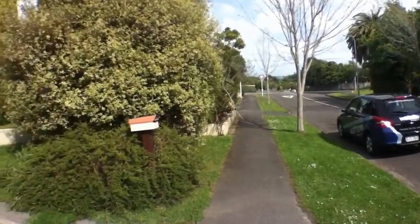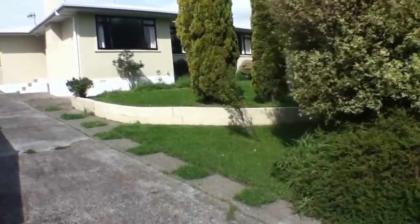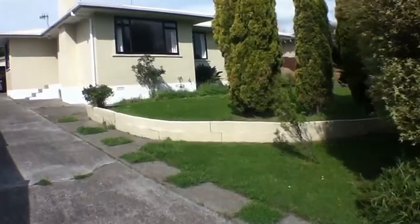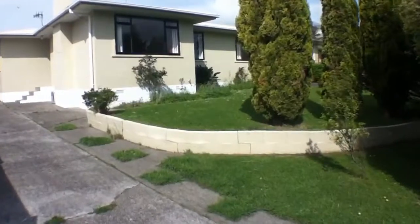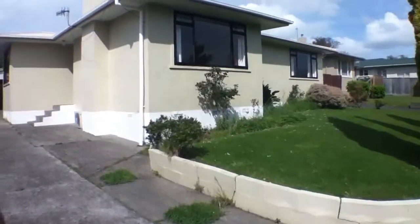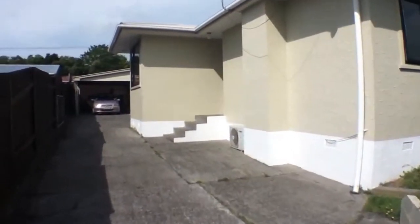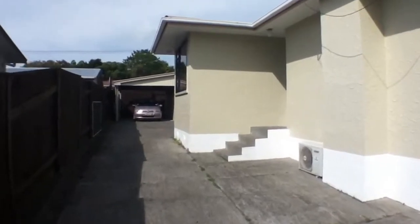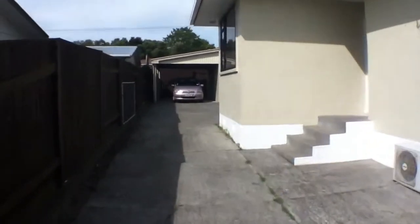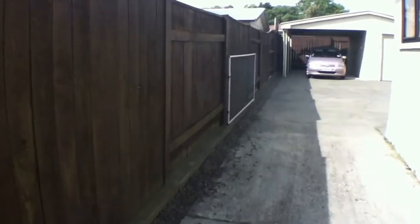We'll go up the driveway. You may notice that the gardens and the lawns need a bit of doing — the owner's going to take care of those. She's just finishing some painting and will take care of the gardens and lawns, which will be included in your rent. It's a lovely home that catches lots of sun. Going down the driveway, you'll notice there's a gate on the fence — the section is fully fenced.